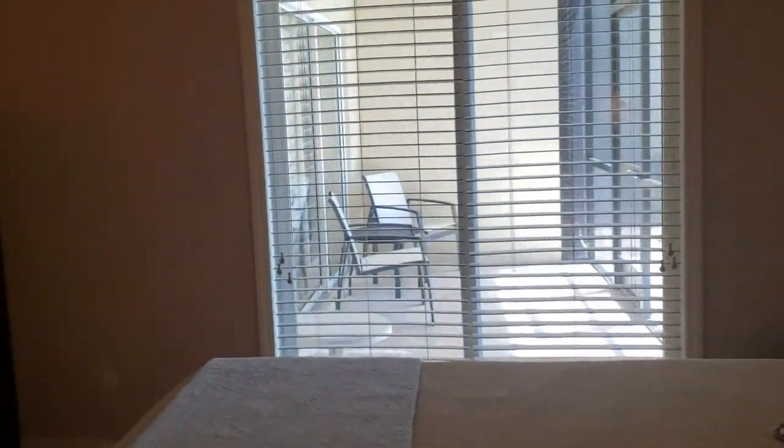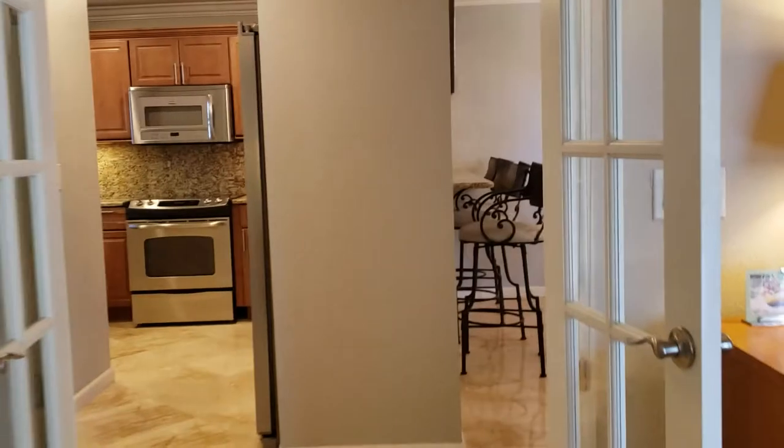The big master bedroom opens up onto the lanai, which takes you right out to the Gulf of Mexico. That's great.